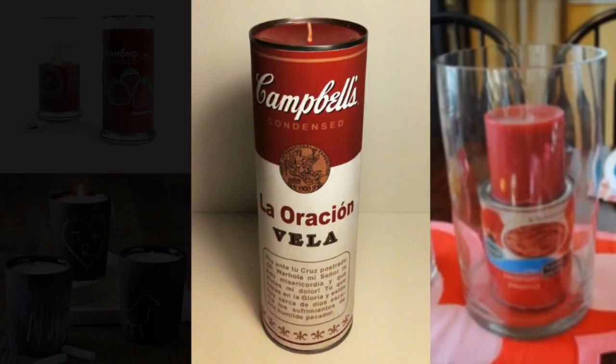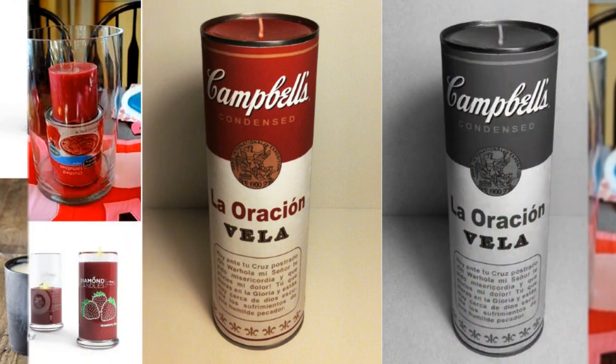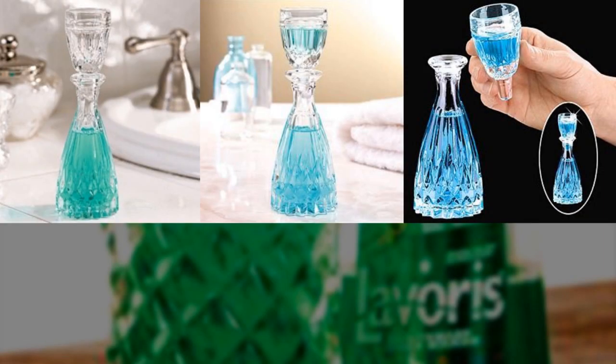12. Place a can under a candle in a large vase — you'll use less filler and the candle will sit straight. 13. Put your mouthwash in a decanter. It adds a touch of class to any bathroom sink.